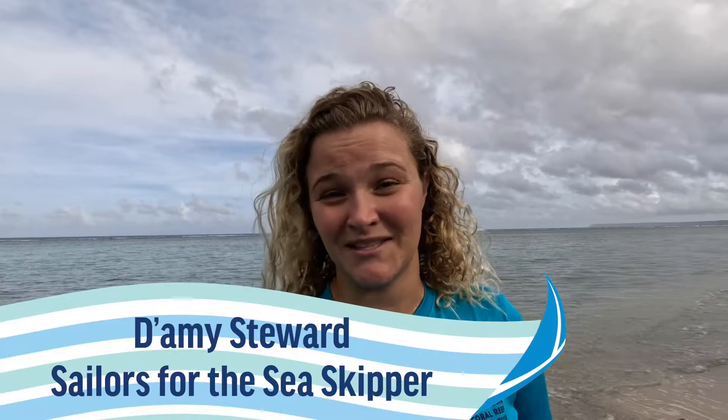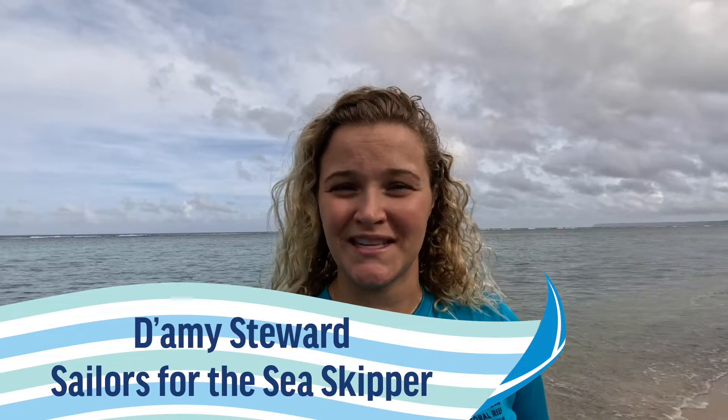Hafa Adai everyone! My name is Damia Stewart. I'm a skipper with Sailors for the Sea powered by Oceana, coming to you from Guam with a green boating tip. In this video, we're going to talk about coral reefs and anchoring.